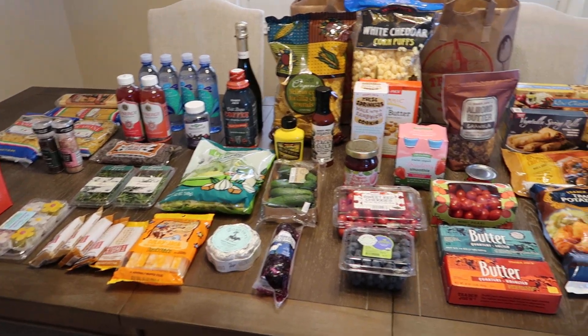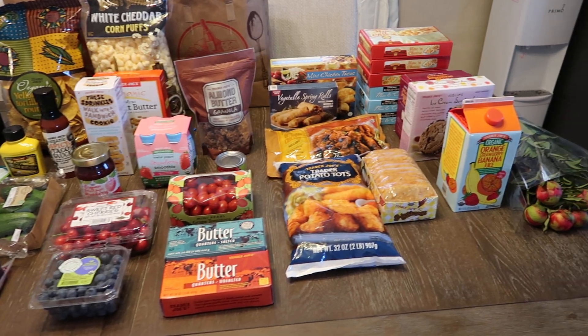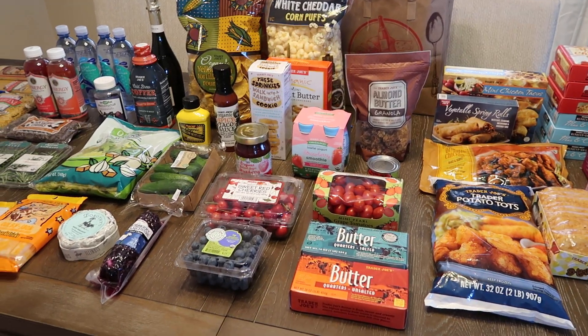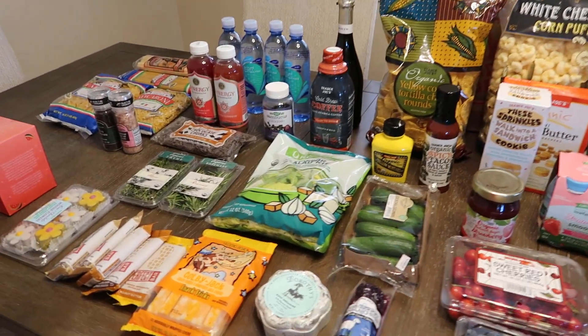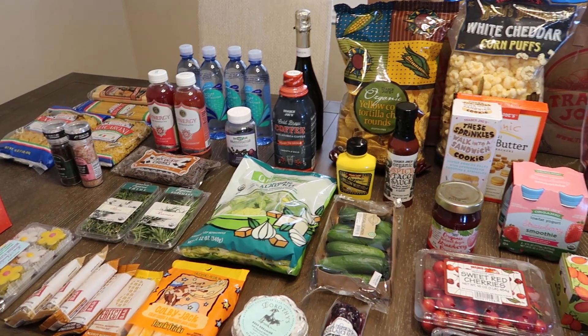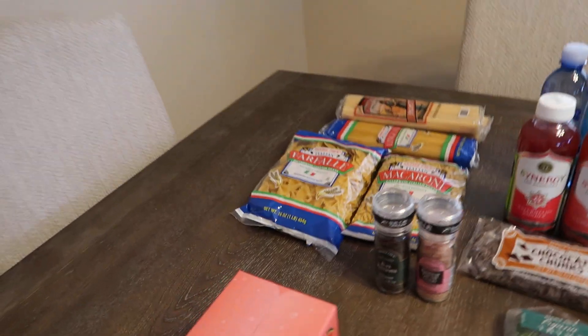Hi guys, I just got back from Trader Joe's. Every month I like to do a Trader Joe's haul and pick up on all of the seasonal favorites and the things that we love that are specifically found at Trader Joe's. I'm going to go through and share with you some of my finds for this month.